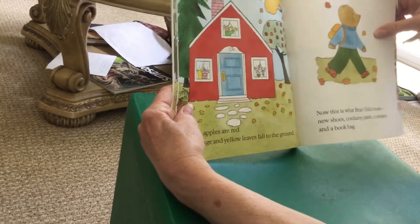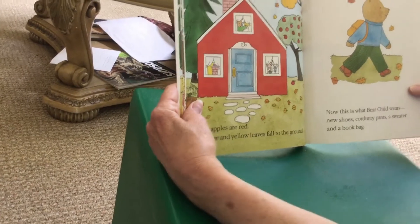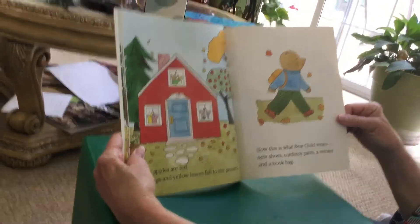The apples are red. Orange and yellow leaves fall to the ground. Now this is what bear child wears: new shoes, corduroy pants, a sweater, and a book bag.